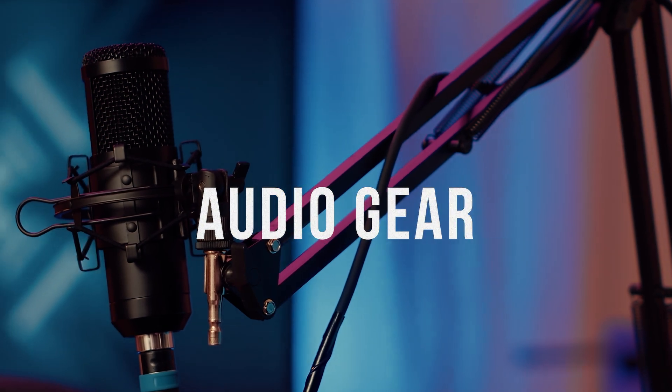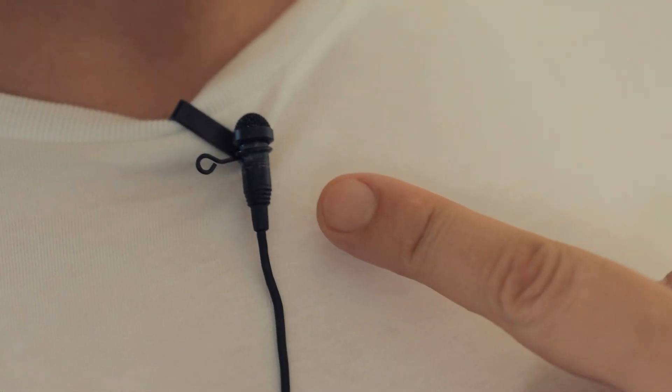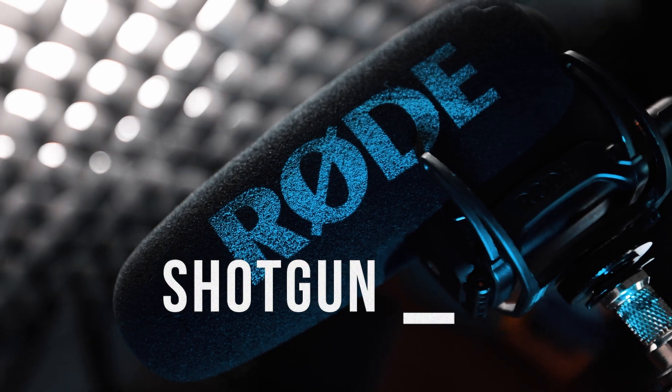This is not a gear video, but I generally recommend two types of microphones. The first one is a lavalier mic — it's extremely affordable and small. The second one is a shotgun mic, which is also common with YouTubers and quite versatile. I'll link a few budget options below the video.